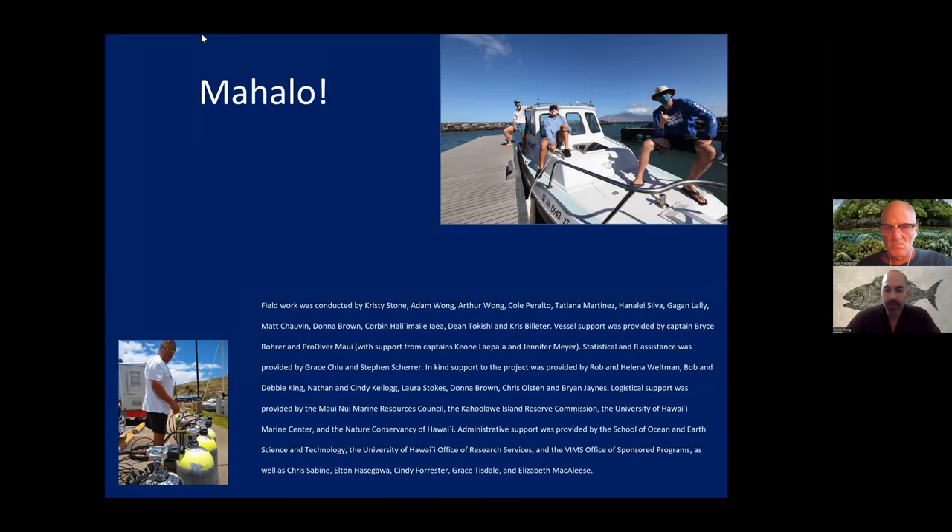We have so many people to thank who helped us out on this project—a very long list of people who were incredibly generous with their time, efforts, assets, vehicles, houses, apartments, filling our tanks, and taking us out on boats. Many thanks to everybody who contributed, including the Maui Marine Resources Council and the contributors to their funding effort. Thank you very much.